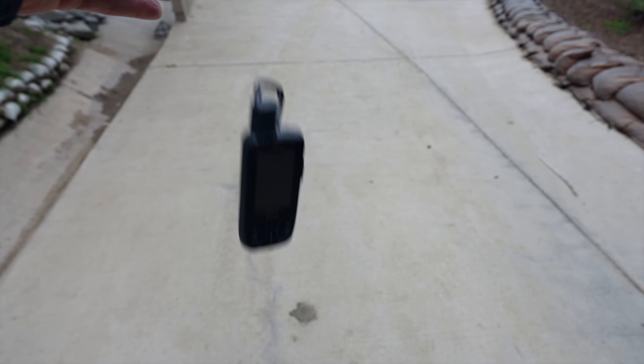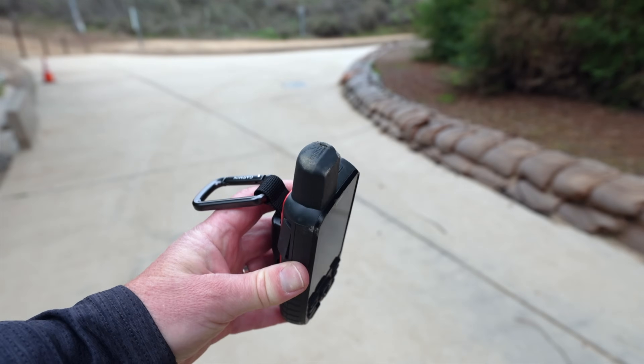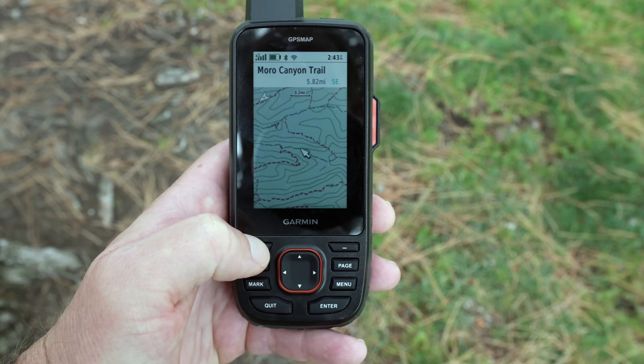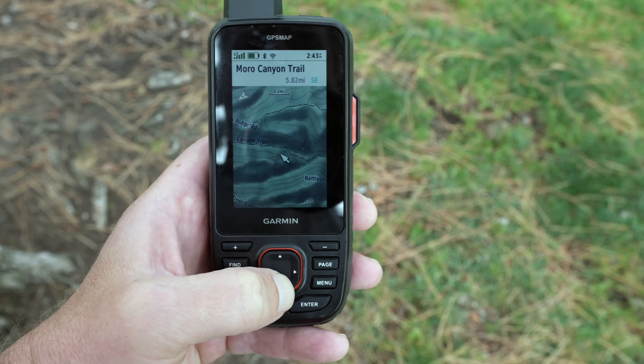It's rugged, waterproof, and drop-proof. It can be used in all conditions, including rain and with gloves. The unit comes preloaded with Garmin Topo Active Maps, which has elevation data, points of interest, and trails on it already.